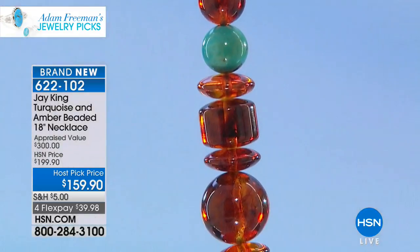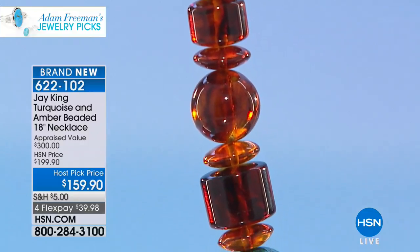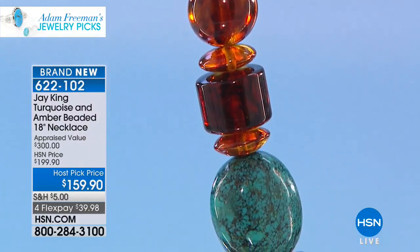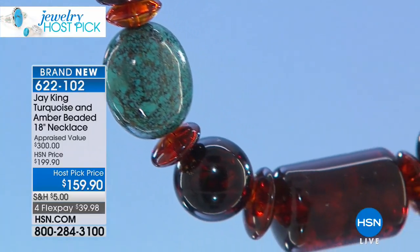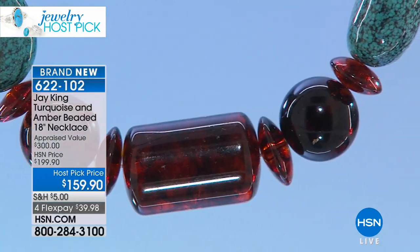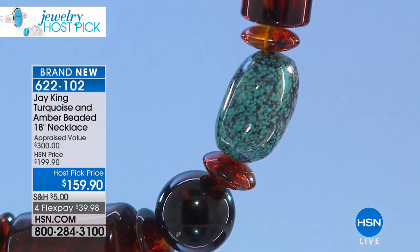From knowing miners my entire life — when they bring stuff home, they don't bring the bad stuff. In mining families, that's like their retirement program; it's a perk of the job. So when you look at this, you see the spider webbing in it? Every bit of this material was hand-selected by myself. Look at the size of the amber beads, look at the size of these Hubei nuggets.